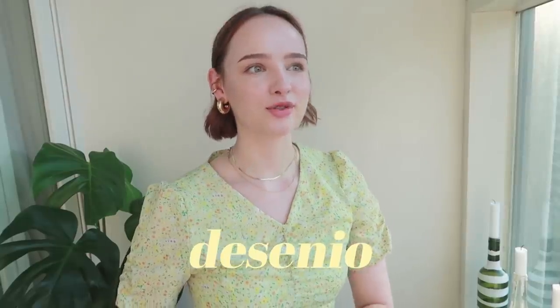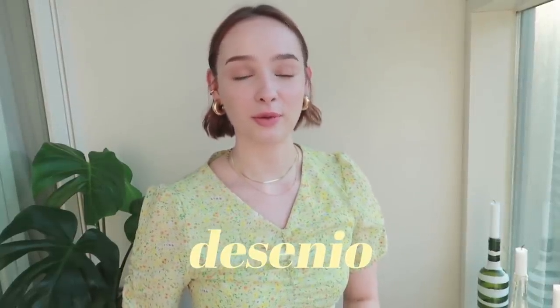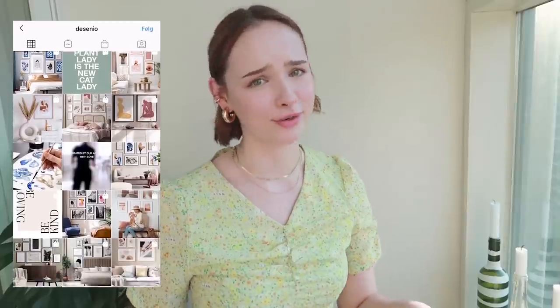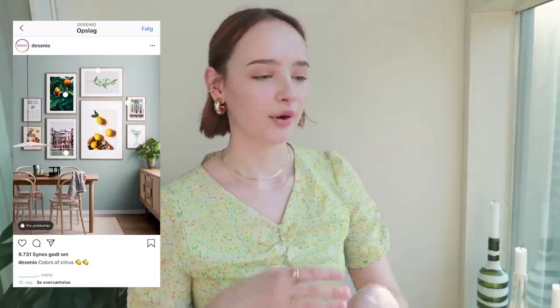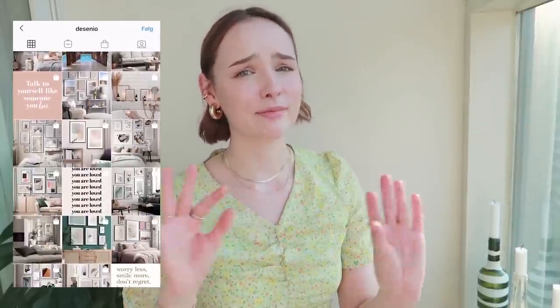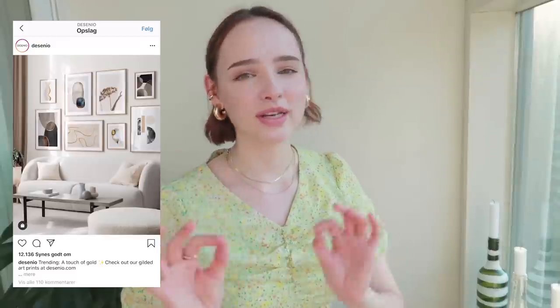This video is sponsored by Desenio, which I am so honored and happy to be working with because I have been seeing their posters everywhere. If you don't know about Desenio, they are a poster website where you can literally find any poster you would want. They have so many different selections of beautiful posters in every category, so there is 100% something that you would like in there. There was certainly a lot that I liked. I don't want to ramble on in this intro — let's go ahead and pick out some posters, shall we?